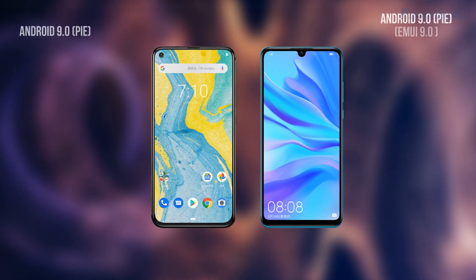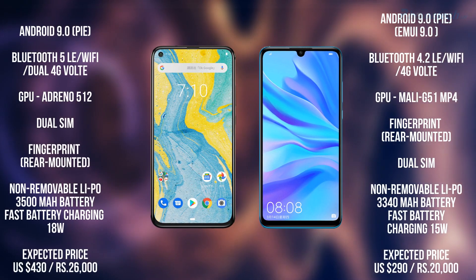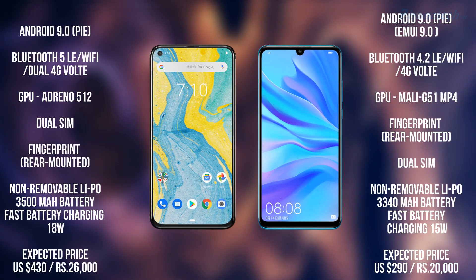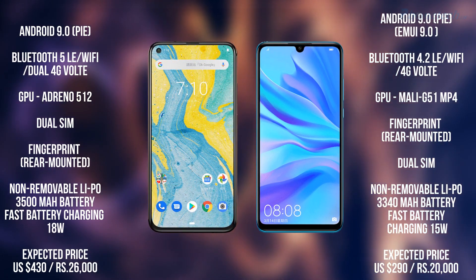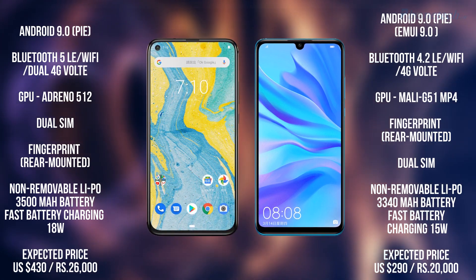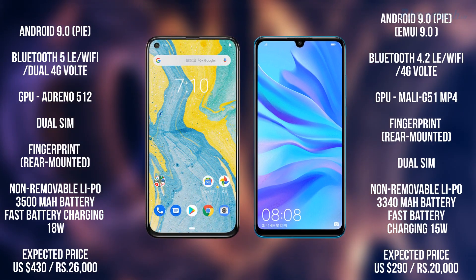Now for some other specs: both have Android 9.0 Pie. For GPU, Nokia X71 has an Adreno 512 and Nova 4e has a Mali G51 MP4 GPU. Both have a fingerprint sensor on the back and both have a dual SIM option. The Nokia X71 comes with a 3500 mAh battery with fast charging.